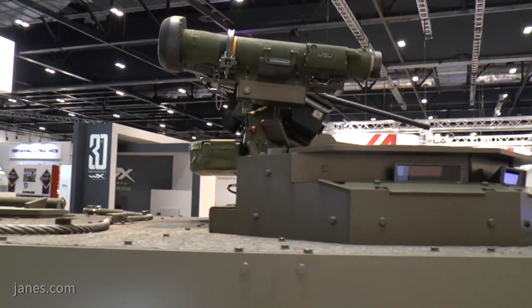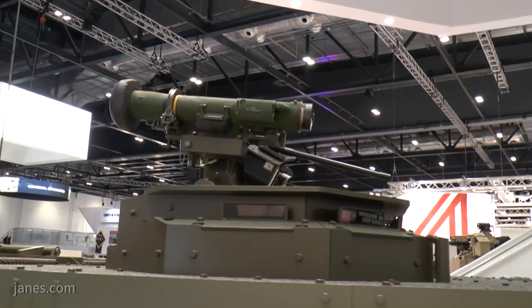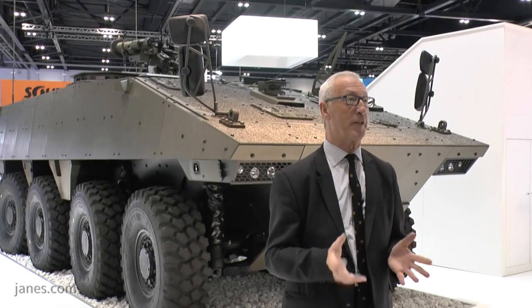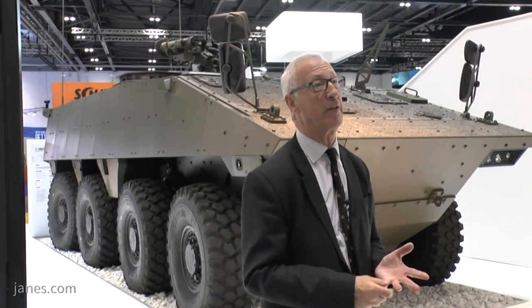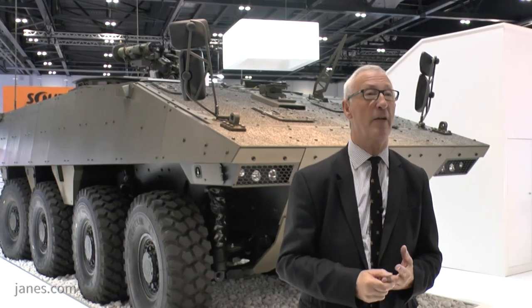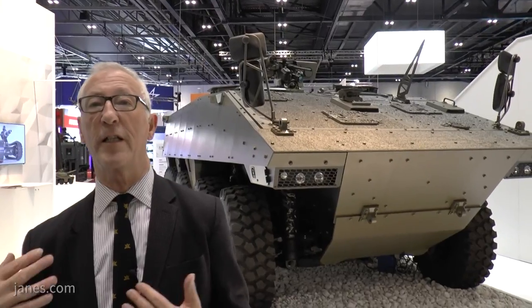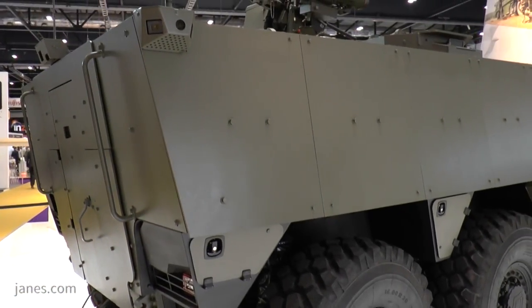The vehicle is not amphibious as there's no requirement, but it has eight-wheel drive and a very high level of mobility. It has been used by the French Army on operations in Afghanistan, the Central African Republic, Lebanon, and Mali. In Mali, they deployed over two and a half thousand kilometres under their own power without using heavy equipment transporters.